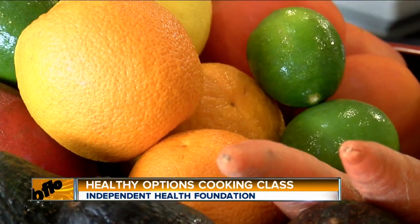One healthy choice can go a long way. It can help boost weight loss, and it can help if you have diabetes. Courtney Corbetta, AM Buffalo.